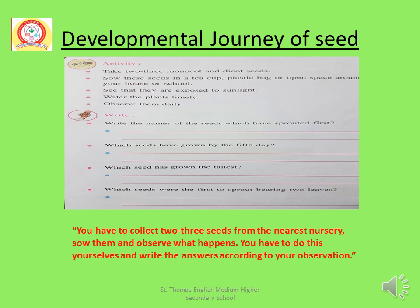Here is an activity for you. Take two or three monocot and dicot seeds. First, sow the seeds in a tea cup, plastic bag, or open space around your house or school. Number three, see that they are exposed to sunlight. Number four, water the plants timely.